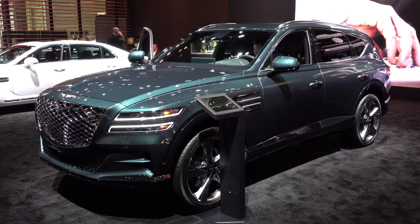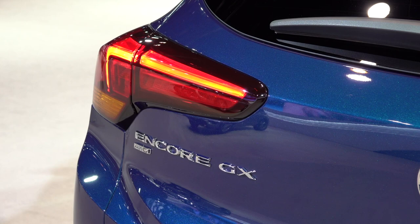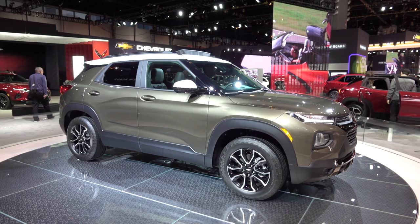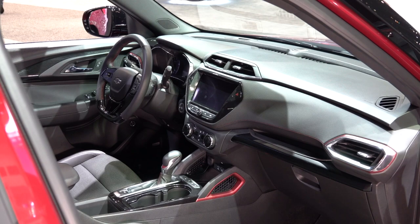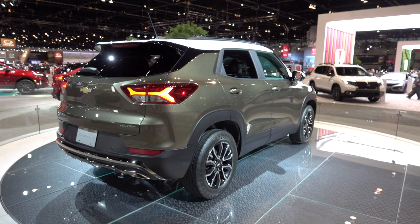Buick will sell the current model Encore alongside the much nicer-looking Encore GX. I'm sure there's no chance at all that this will confuse consumers — from the people that brought you the Chevy Volt and Bolt. Chevy also brought the new Trailblazer. Those who remember the old one will grumble about the badge landing on this small crossover, but at the very least it gets all-wheel drive and a 9-speed transmission if you upgrade to the 1.3-liter turbo engine that delivers 155 horsepower.